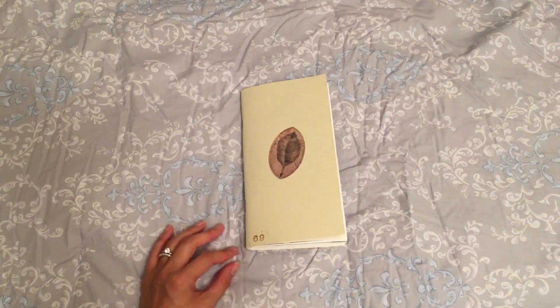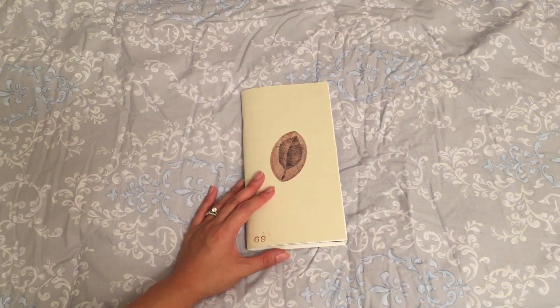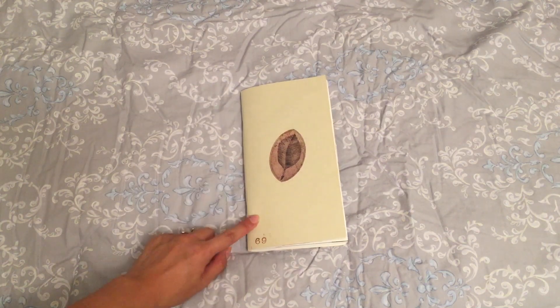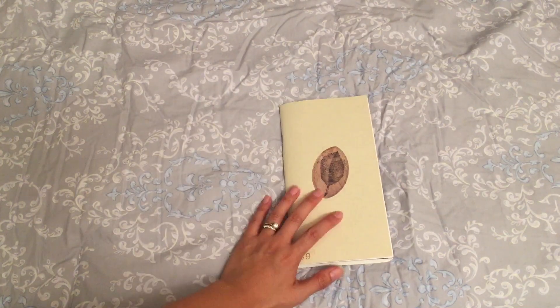Hey YouTube, it's Anna. Welcome back. Today I'm going to be doing another journal flip through for you, and this is going to be journal number 69. I'm going to jump right into it.